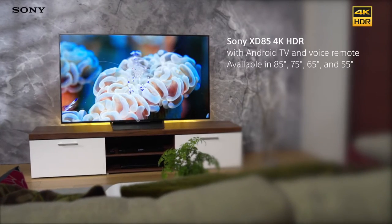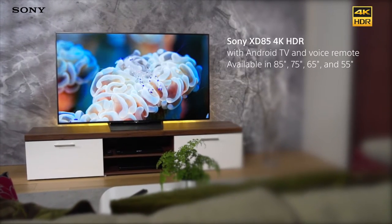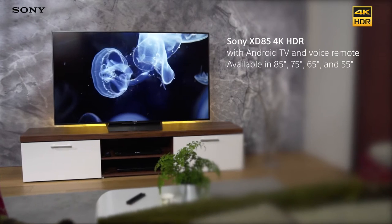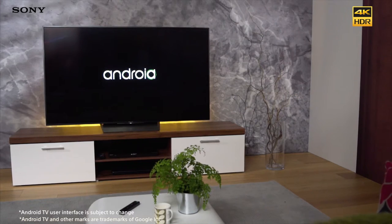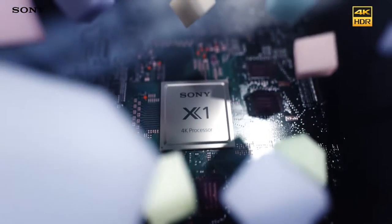The Sony Bravia XD85 is a 4K HDR TV that packs powerful features into a gorgeous, slim design. Android TV delivers the next generation of smart features, while the X1 processor ensures the very best picture quality.